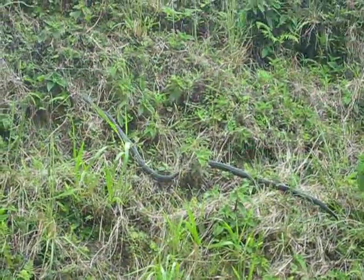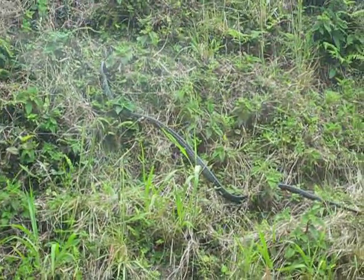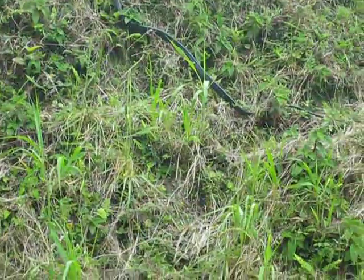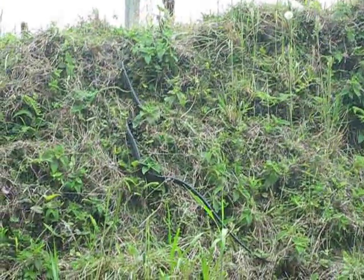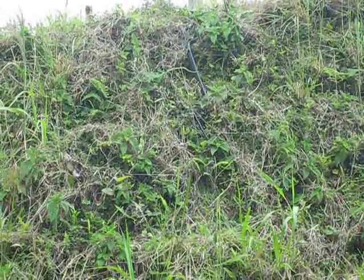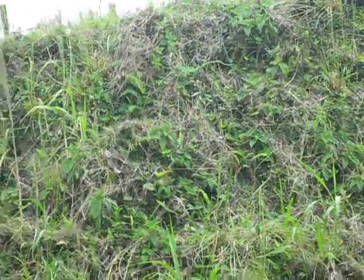There he is, climbing all the way up the hill. He's almost at the top of the hill now — there he is, up there to the right. Look at the snake. First snake. Second snake.